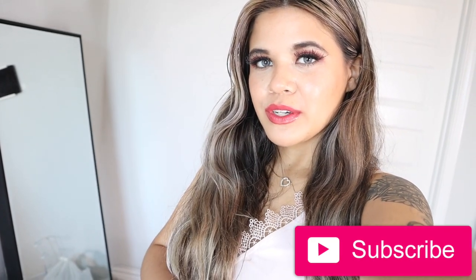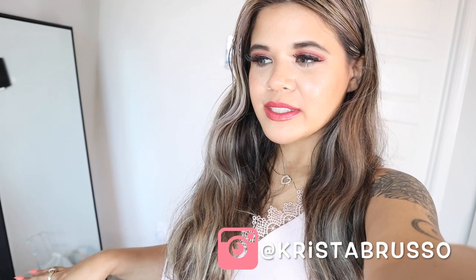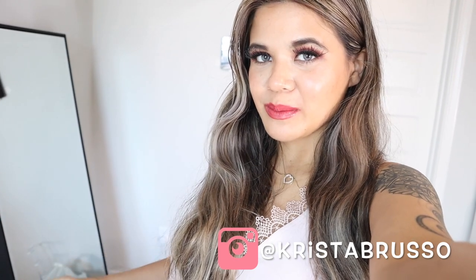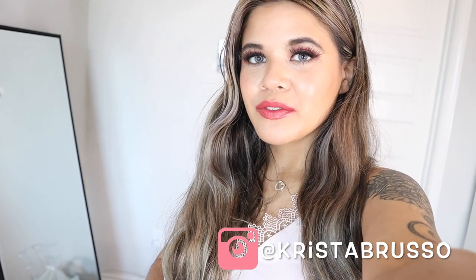Before I show you guys what I bought today, I have to show you guys what I'm wearing because I think it's so cute. It's not the comfiest outfit but we are about to go out for dinner, so I wanted to make this video before we go out, and that is the reason why I'm wearing something super girly.